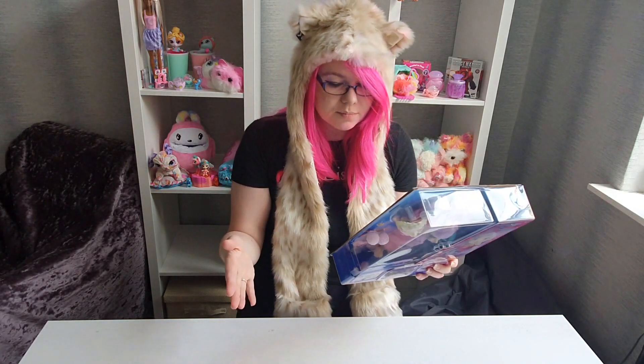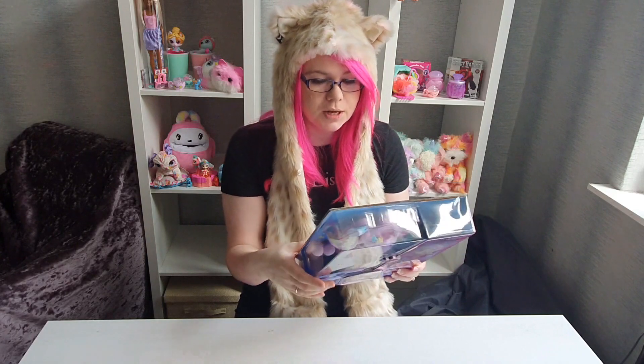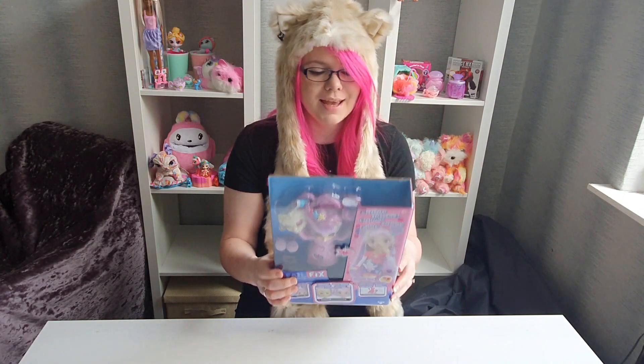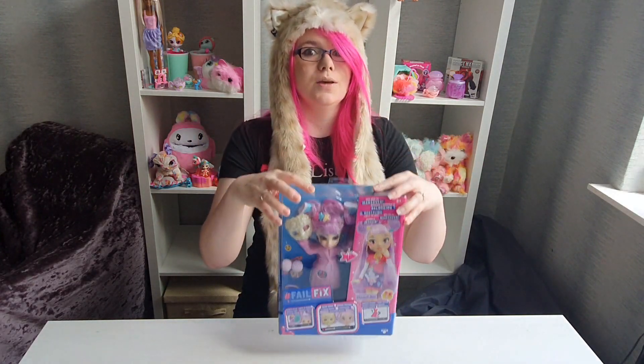It is kind of a blind bag as well because you don't know which style of clothes she's going to get and makeup changes as well. But I have been so looking forward to this. I picked out all of them. Kawaii Cutie because I thought she was super cute. She's kind of got the same hair colour as me and I'm massively into kawaii culture. So let's go ahead and get this open.